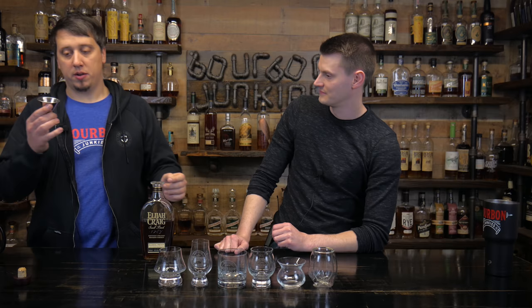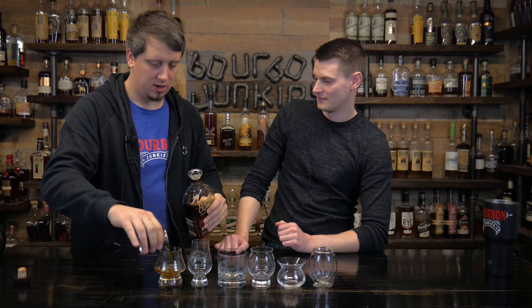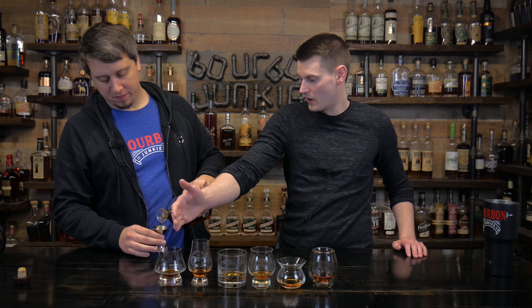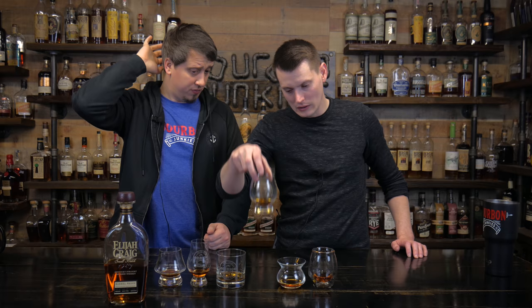Here's the thing — you need a jigger. We're going to put an ounce in each glass. So the glasses we have: we've got the Denver and Lily, our blend — you can email us at bourbonjunk@gmail.com — and then we've got a rocks glass, a bulb glass.